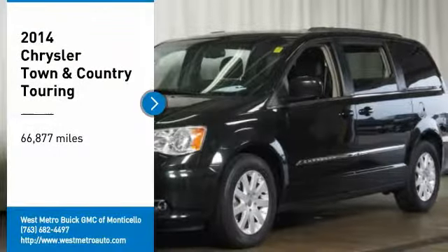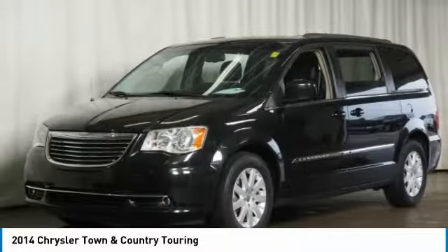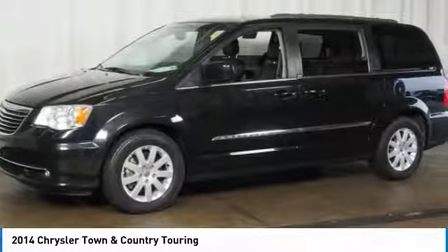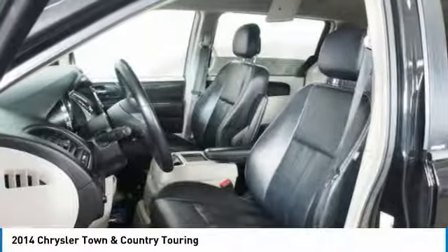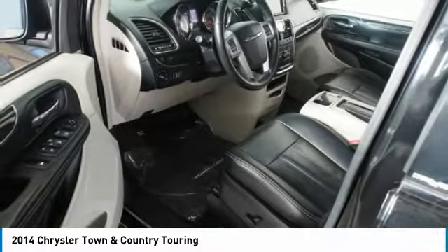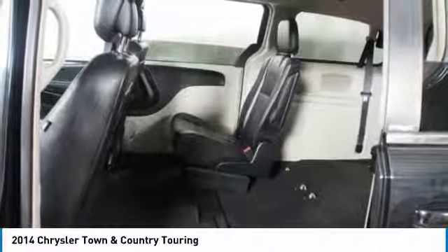Looking for the right vehicle? Check out the 2014 Chrysler Town & Country. Town & Country's V6 engine provides plenty of power while still providing the fuel efficiency you look for in a vehicle. Tow up to 3,600 pounds when your Town & Country is equipped with the Towing Prep Package.